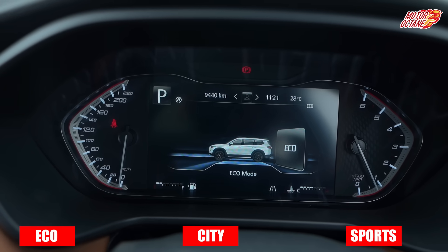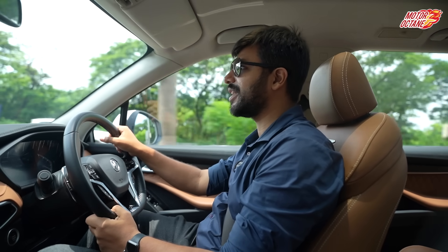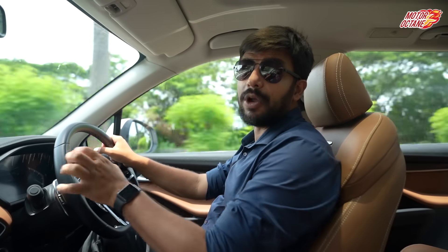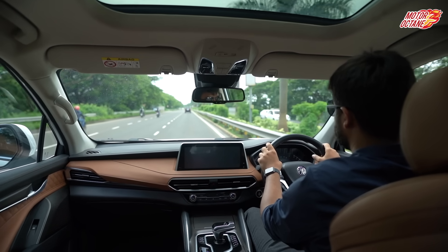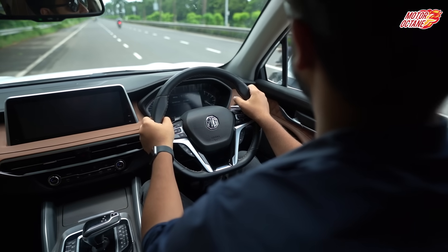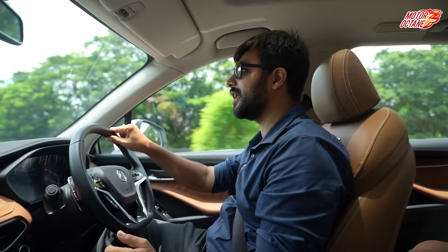You have 3 drive modes: Eco, City, and Sport. I recommend City mode for normal driving — you don't need to go into Sport for everyday use. Overall visibility of the car has no issues, and drivability is comfortable. The steering is very light, so you can drive it in the city or on the highway with ease — you can even turn it with two fingers.